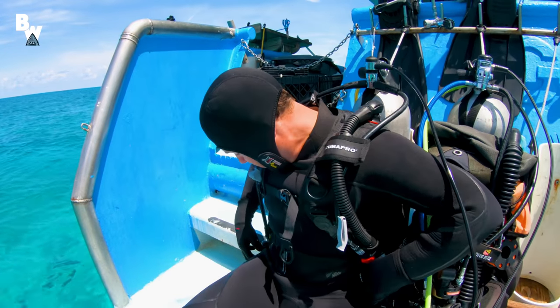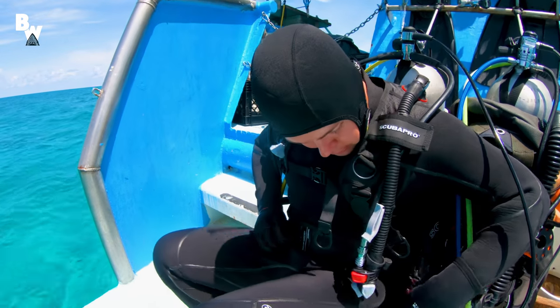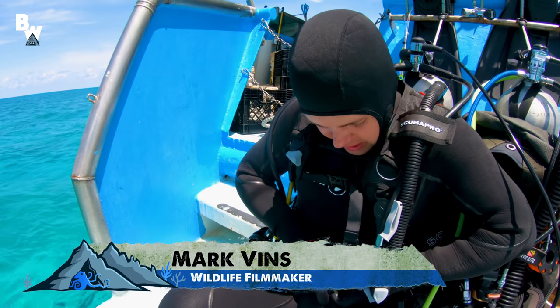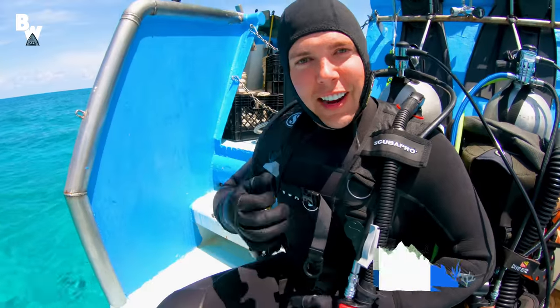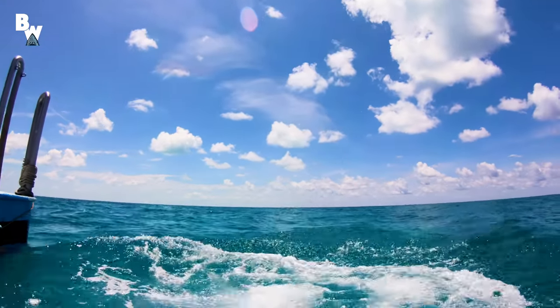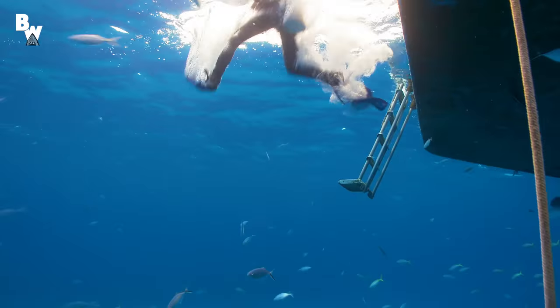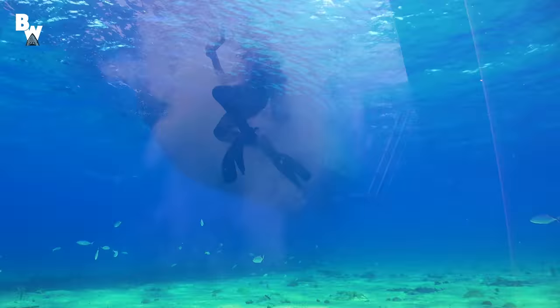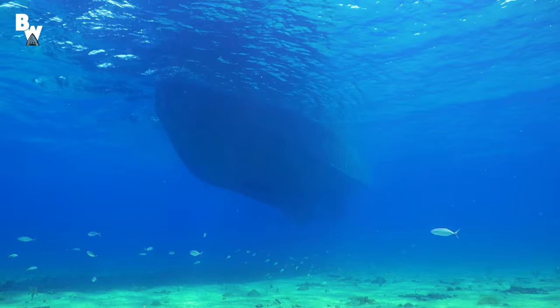This is always the exciting part — getting clipped in. So once you're done, that means you're ready to get in the water. Alright, guys, it's time to dive the Sugar Wreck. It's pretty shallow, but we're gonna get a lot of bottom time. Diver down.